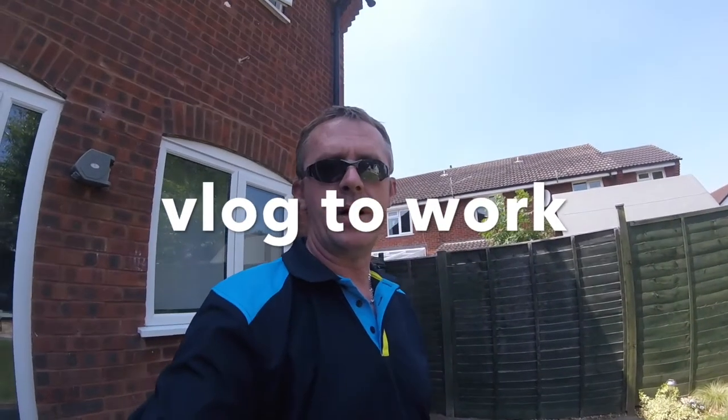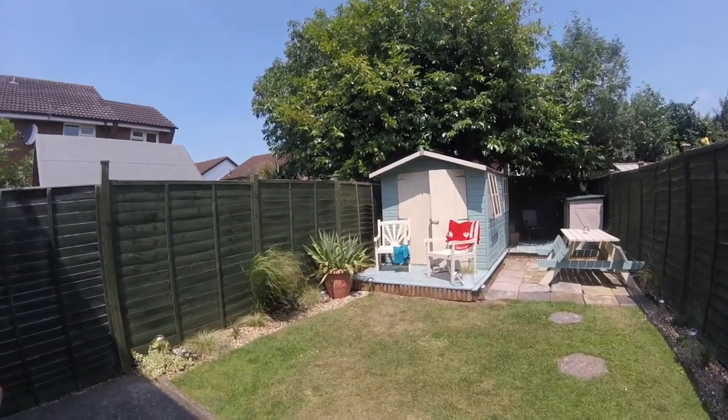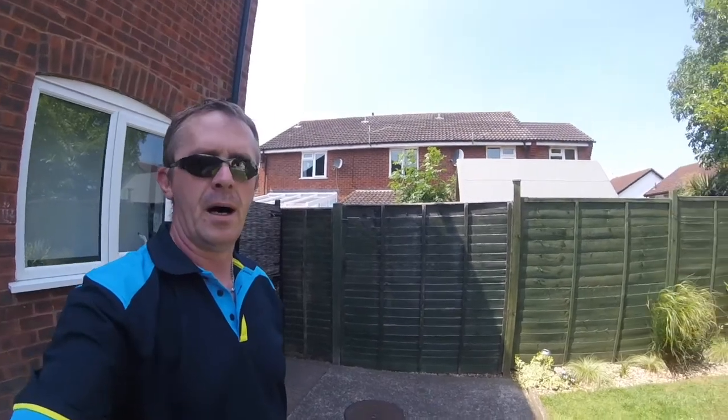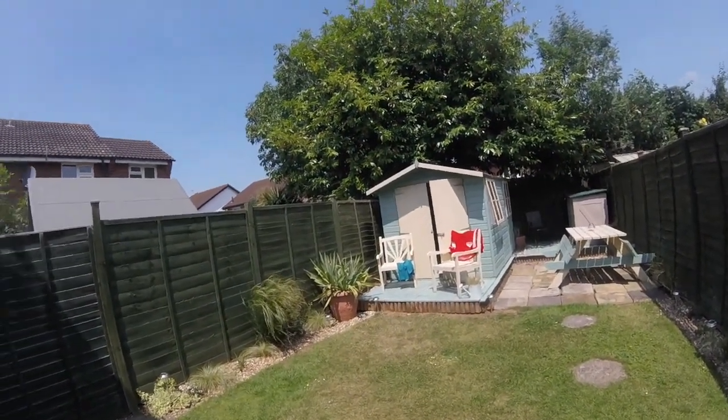Right everybody, Yorkshire Vapor here. I've just been in there — as you can see, I'm going to work. I've got cold water in the hot tub at the minute, so I just had to cool off because it's so hot. Right then, here we go, let's go to work.